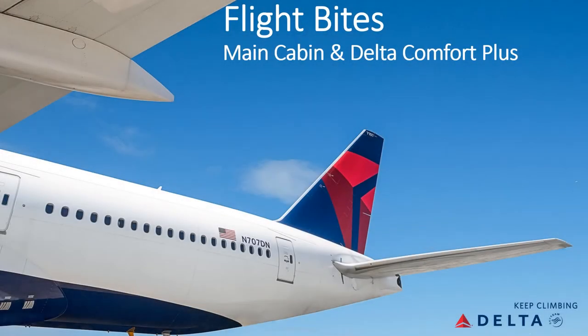Hello and thank you for jumping onto Delta's Flight Bites. This four-minute session will focus on our main cabin and Comfort Plus products flying from Sydney through to Los Angeles.